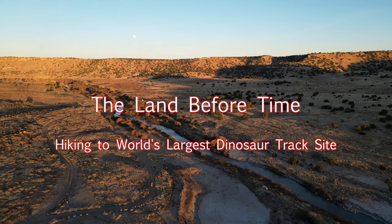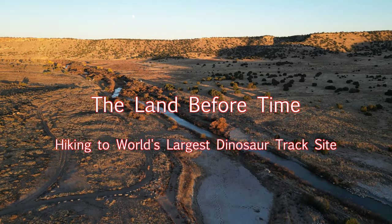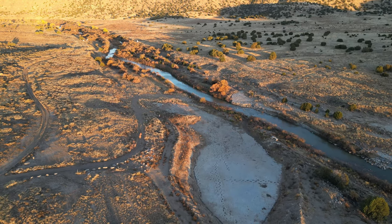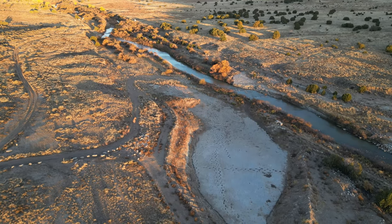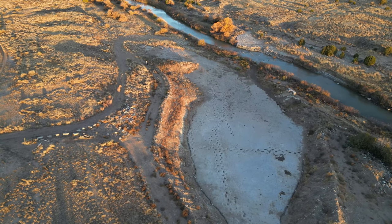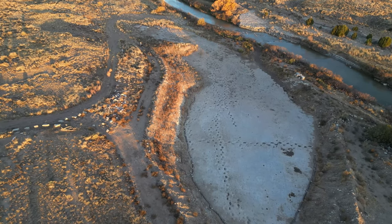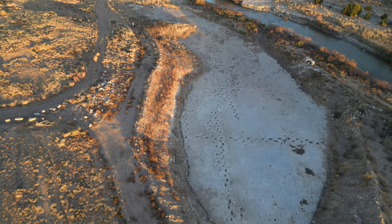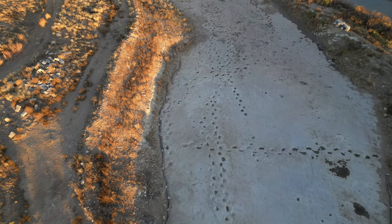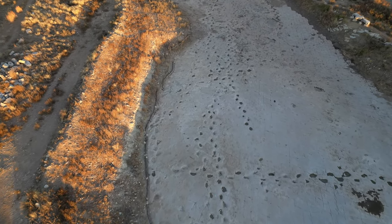150 million years ago, the landscape of southeastern Colorado was completely different. Gigantic dinosaurs roamed this land, leaving tracks in the ground of a muddy lake bank that eventually hardened and preserved itself for us to observe today. I took an 11-mile round trip hike to the tracks, and along the way I discovered I was walking in an open air museum — there was ancient rock art, rock walls, and ruins of an old mission along the way.